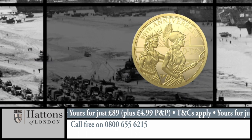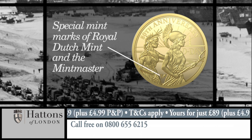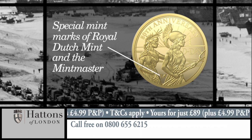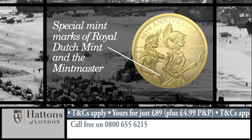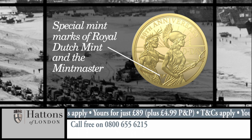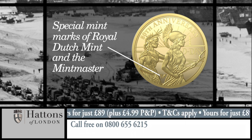Each coin features Britannia and Liberty advancing eastwards, and to show it was minted in the Netherlands, it has two special mint marks. Sovereign coins have been minted outside Britain before, but usually in Commonwealth countries. This is the first time that a 1.8 sovereign coin has been minted in mainland Europe, and in one of the nations liberated in the months that followed D-Day.